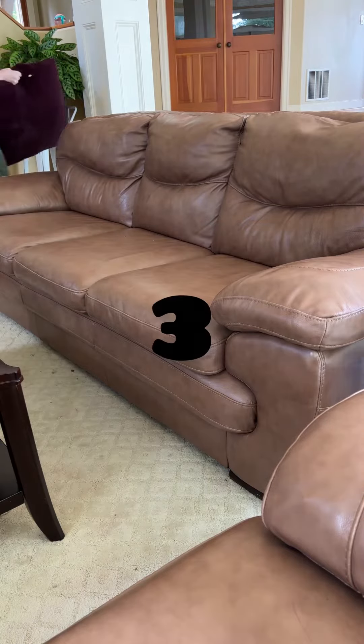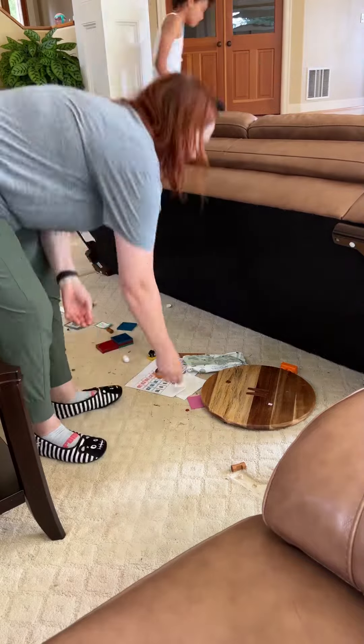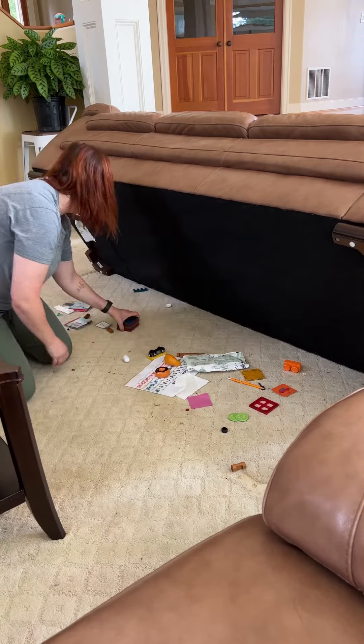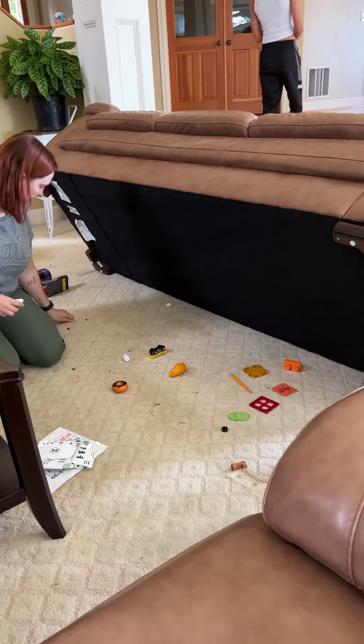Let's see what's under my couch in three, two, one. That's not bad. If you remember my old house, we had the hard floors and there was a pretty big gap between the couch and the floor.